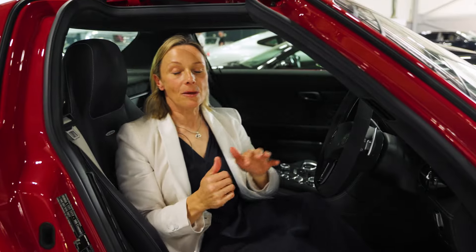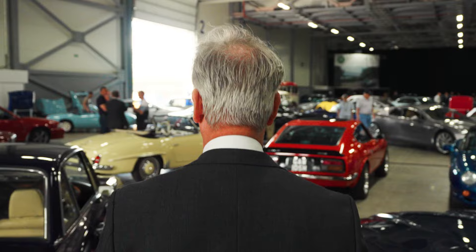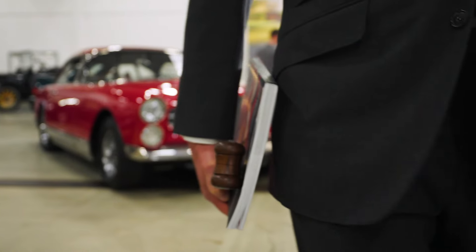Welcome to a new chapter for Historics Auctioneers. This is the latest addition to our auction venues — it is the Farnborough International Exhibition Centre.